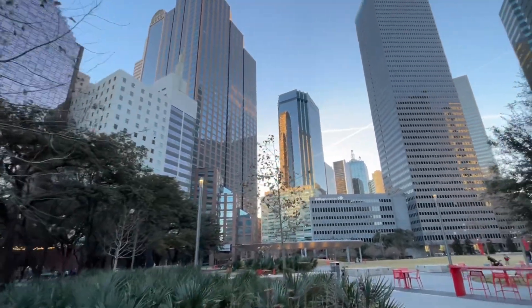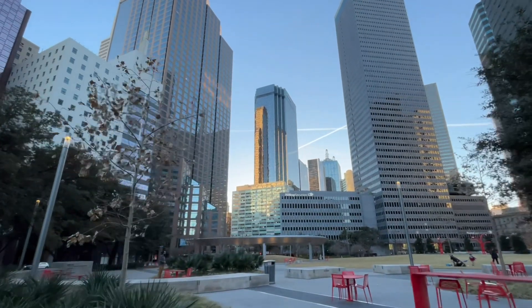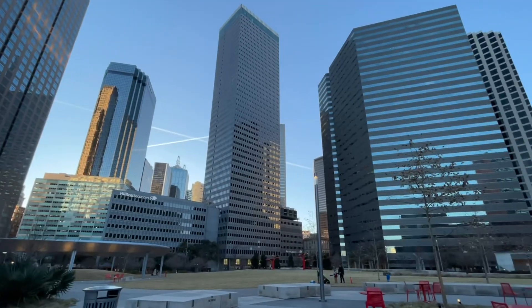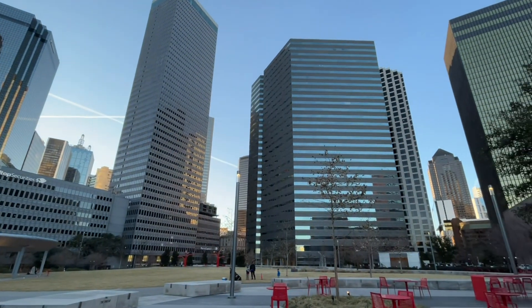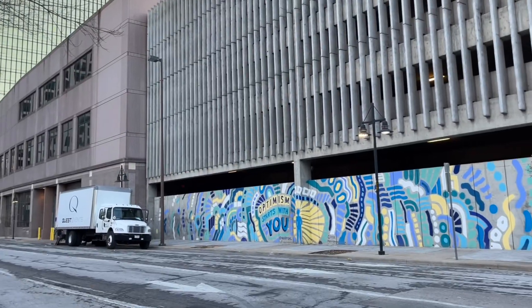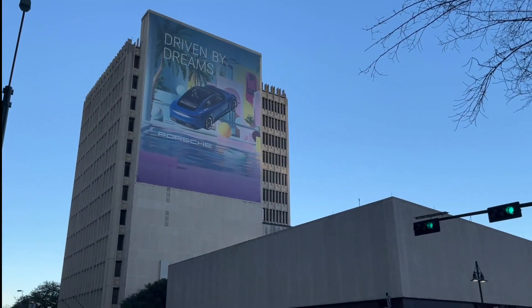After that I went for a different view of the skyline, so I stopped at Pacific Plaza on the corner of Live Oak Street and Harwood Street. This is just another nice open area down here in downtown Dallas where you can admire the skyline. Along the streets there are these murals and also huge ad boards just plastered alongside the buildings.